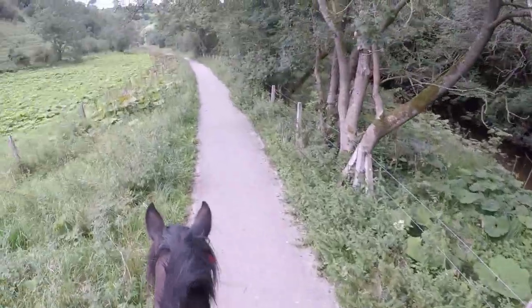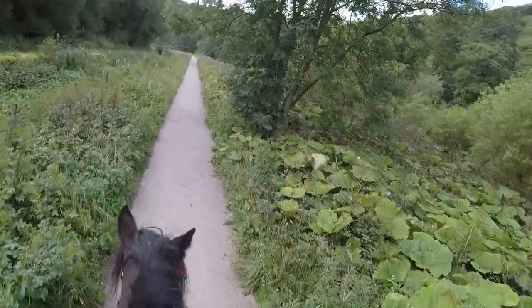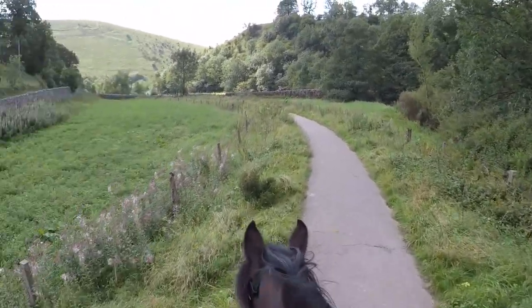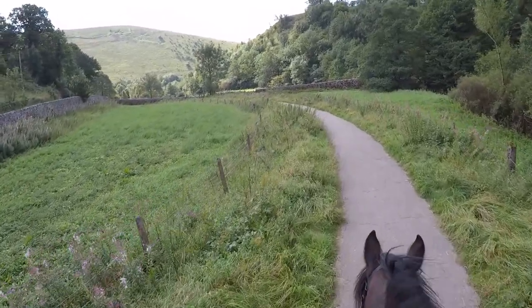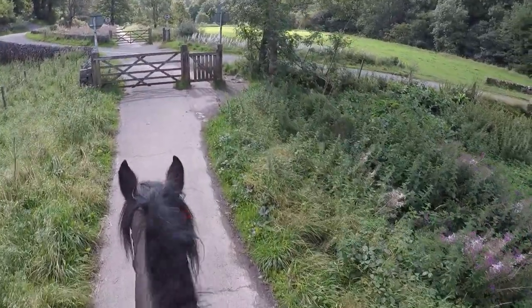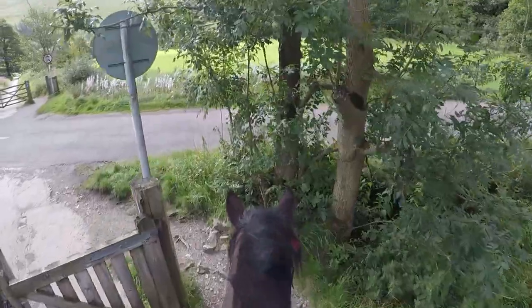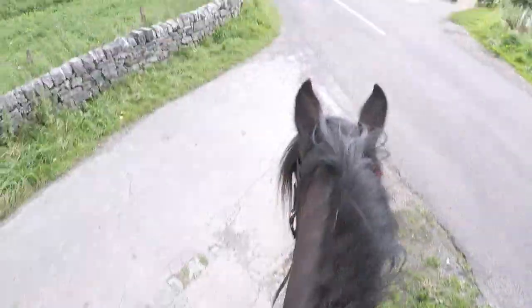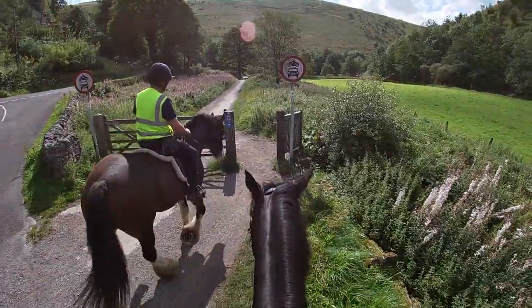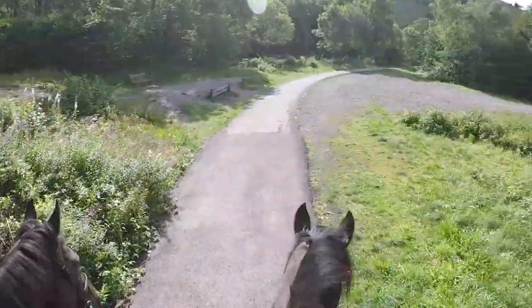The river runs parallel to the pathway for most of the way. We're heading towards Thor's Cave, which is about three or four miles from Hume End — a good landmark to have a look at. You can get up to the cave itself but not on horseback unfortunately. There are a few gates and crossings along the way but nothing too difficult, and one or two very quiet roads to cross depending on which part of the valley you're doing.